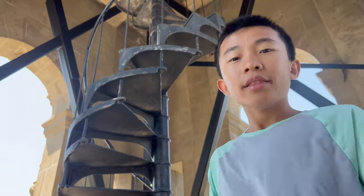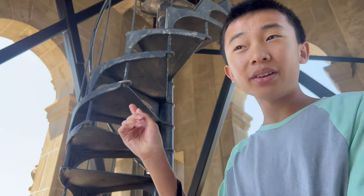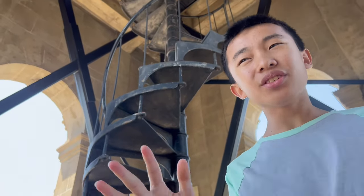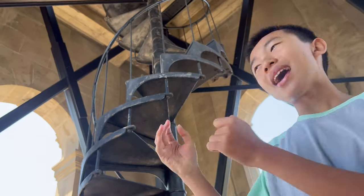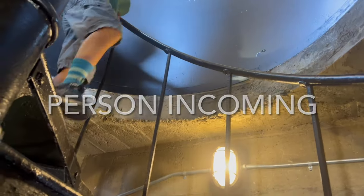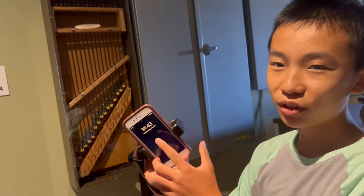The tour ends here on the eighth floor, but there is a ninth and tenth floor — it's just closed to the public because it's so narrow and dangerous. The entire tower has 220 steps. We're waiting for 2:45 so that we can see the chimes move.